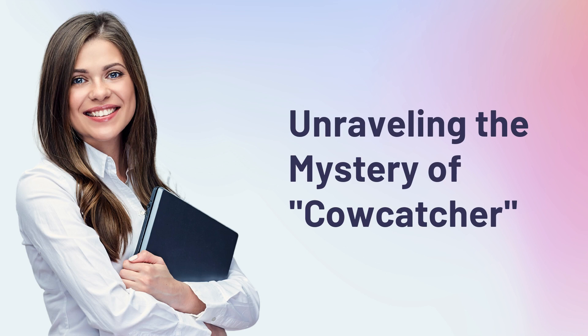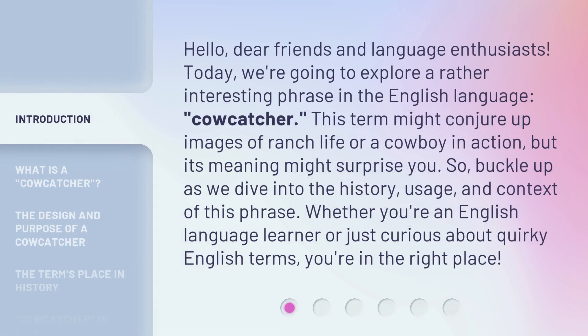Unraveling the Mystery of Cowcatcher. Hello, dear friends and language enthusiasts. Today, we're going to explore a rather interesting phrase in the English language: cowcatcher. This term might conjure up images of ranch life or a cowboy in action, but its meaning might surprise you. So buckle up as we dive into the history, usage, and context of this phrase. Whether you're an English language learner or just curious about quirky English terms, you're in the right place.